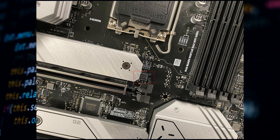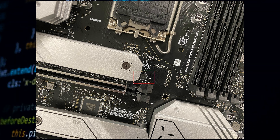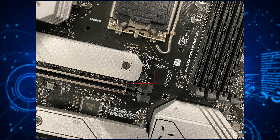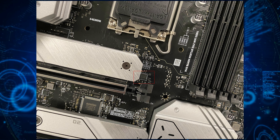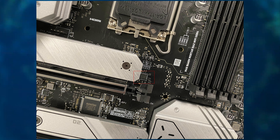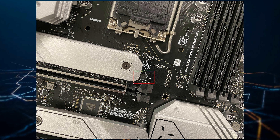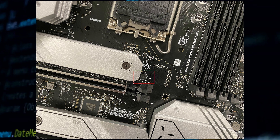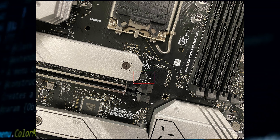Along with this, we get to see pictures of the PCIe Gen 5 clock generator from Renesas, which has been used on this specific motherboard. We were able to get some more information regarding the non-K Intel Alder Lake CPU overclocking support on the Mortar Max Wi-Fi DDR4 motherboard, which shows that the company has also tested their OC engine and published some interesting results.